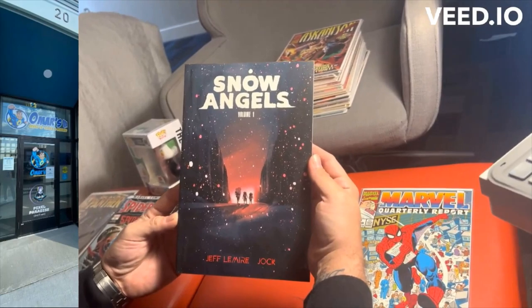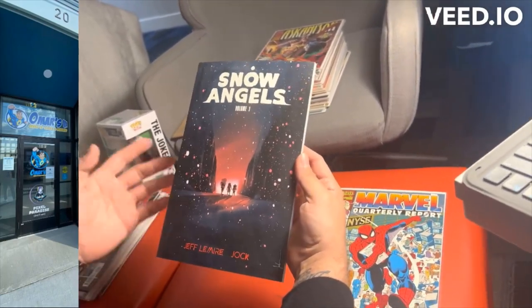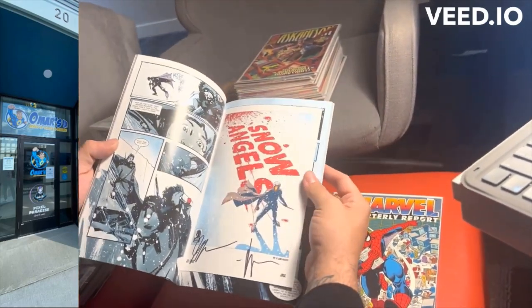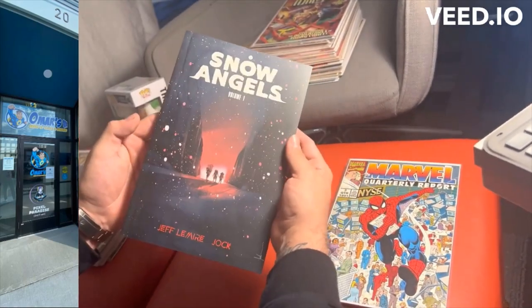One of the coolest pickups was this Snow Angels Volume 1 by Jeff Lemire and Jock. It's pretty much a future dystopia type of book. One of the coolest things I noticed was it had a bookplate inside, signed by Jeff Lemire and signed by Jock. Awesome cover.